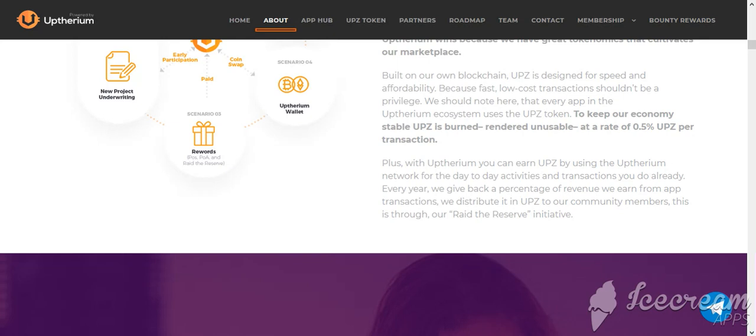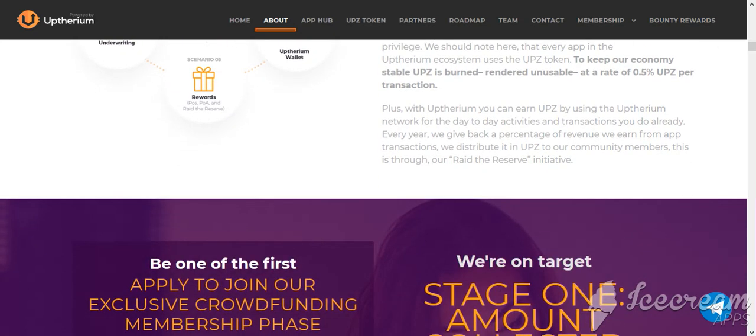The UPZ token is earned and rendered unusable at a rate of 0.5% UPZ per transaction. Plus, with Appthereum you can earn UPZ by using the network for the day-to-day activities and transactions you do already. Every year, the project gives back a percentage of revenue earned from app transactions, distributing it in UPZ to project community members.